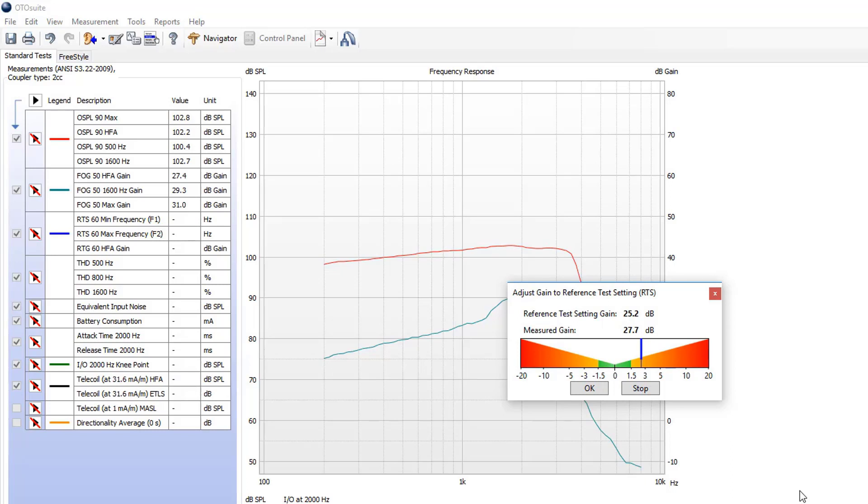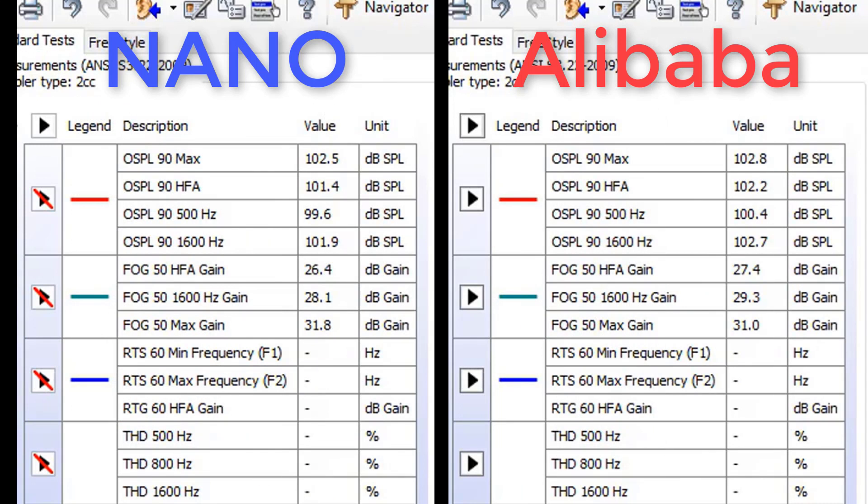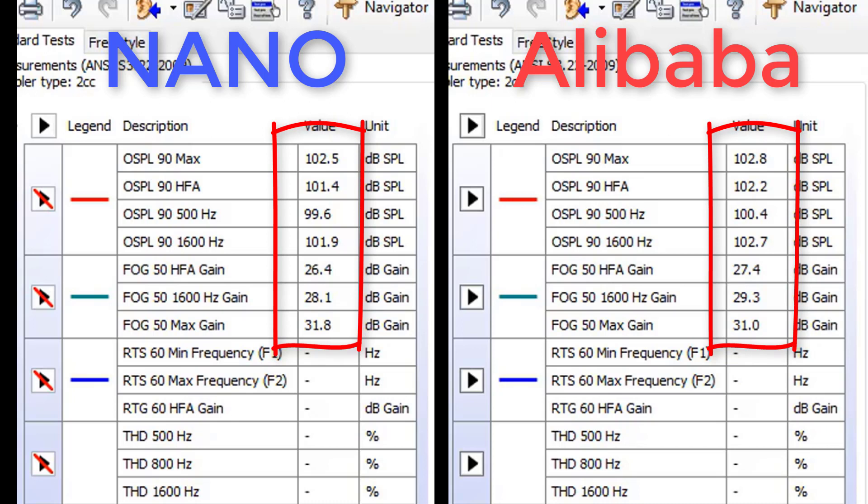Even the exact same issues with the volume control occurred with the Alibaba devices, just like they did with the Nanos. Here is a side-by-side output comparison between the Nano devices on the left and the Alibaba devices on the right. The numbers are almost identical, almost as if I was testing the exact same device.